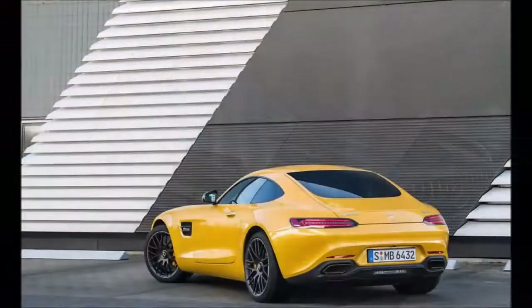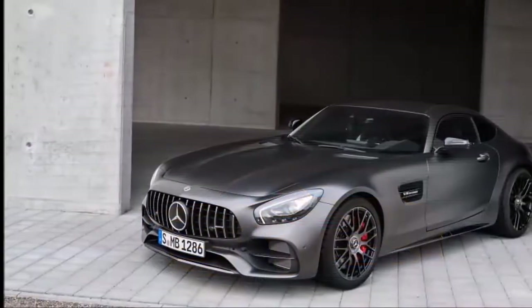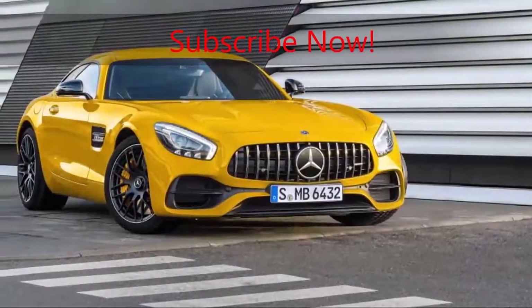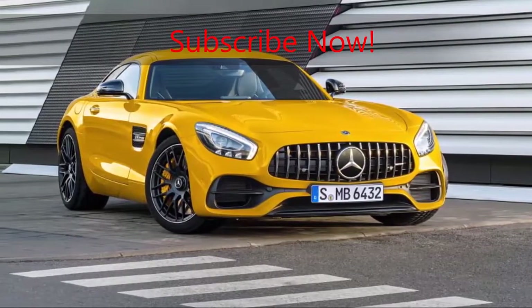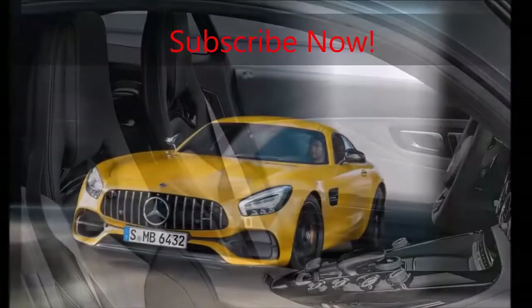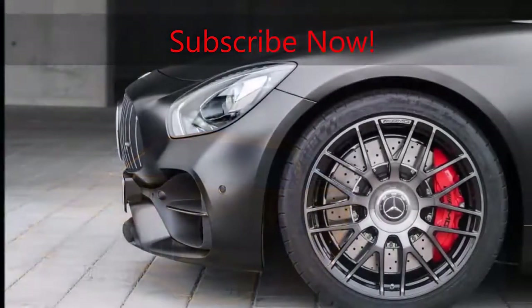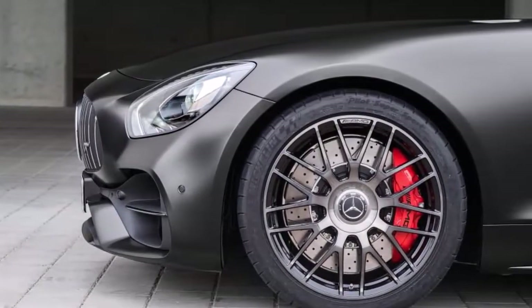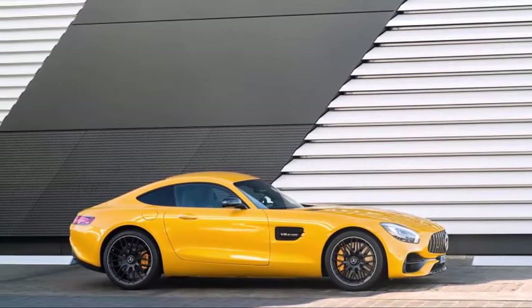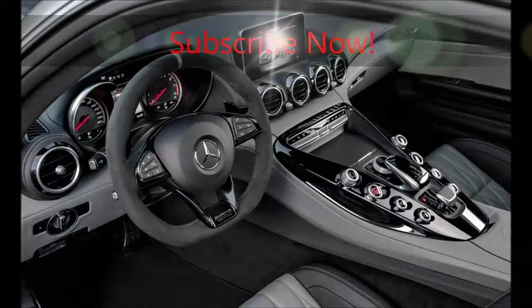With 550 horsepower and 502 pound-feet of torque, its twin-turbocharged 4.0-liter V8 is more powerful than the revised unit in the standard AMG GT — 469 horsepower and 465 pound-feet, up by 13 horsepower and 22 pound-feet from 2016 — as well as the AMG GT S at 515 horsepower and 494 pound-feet, increases of 12 horsepower and 15 pound-feet. The mighty AMG GT R remains at the top with 577 horsepower and 516 pound-feet.